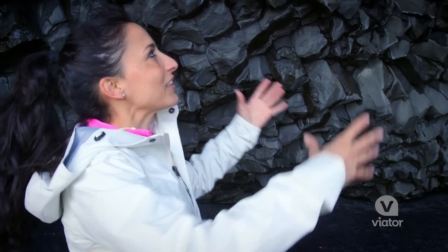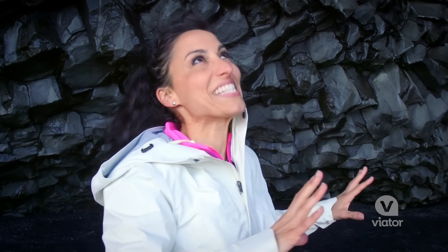I can't even believe this cave. It looks like the rocks could fall on you any second. It's slightly terrifying and totally amazing.